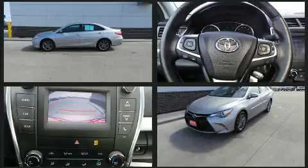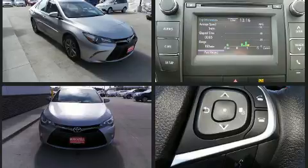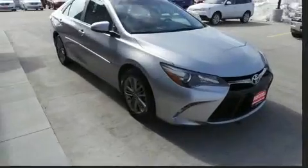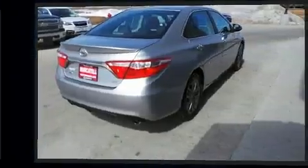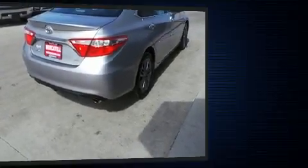Smooth gear shifts are achieved thanks to the 2.5-liter four-cylinder engine. And for added security, Dynamic Stability Control supplements the drivetrain. Both high fuel economy and flexible performance are assured by the six-speed automatic transmission.